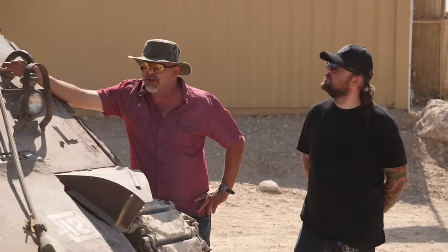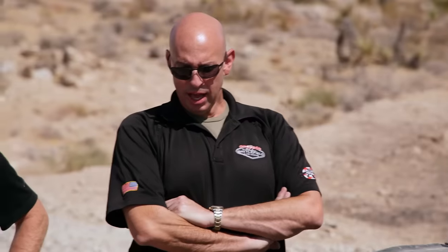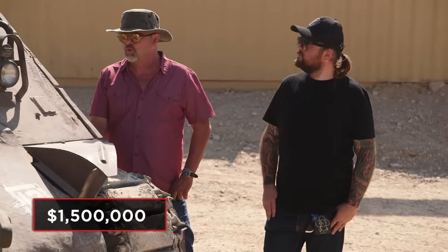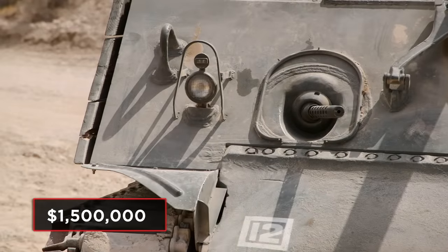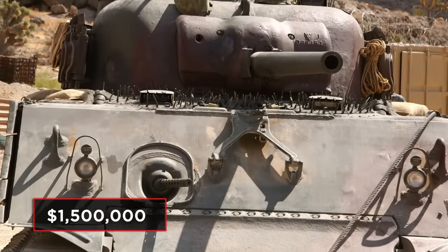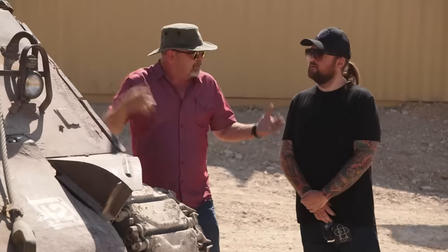And everything works inside? Everything works. How much do you want for this thing? I'm looking to get a million and a half. But we get to drive it? You can drive it and you can shoot it — it's pretty damn cool. You need to go call Corey, tell him to come down here. He's not going to want to miss this.